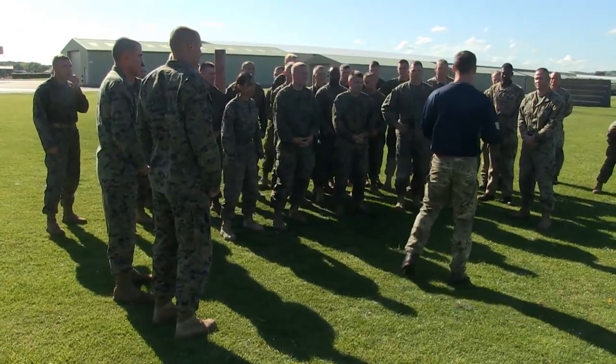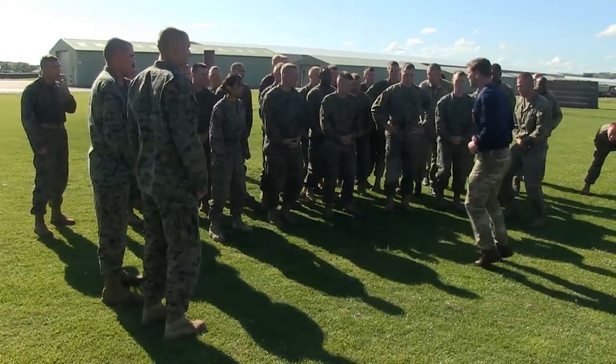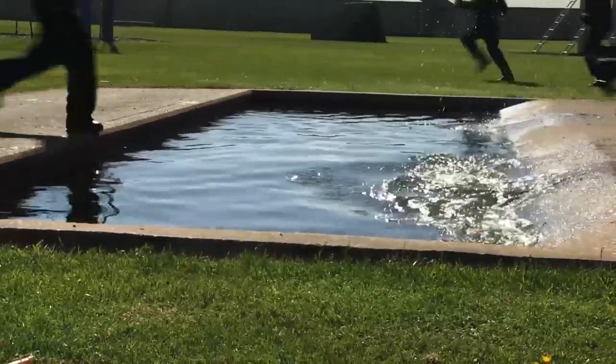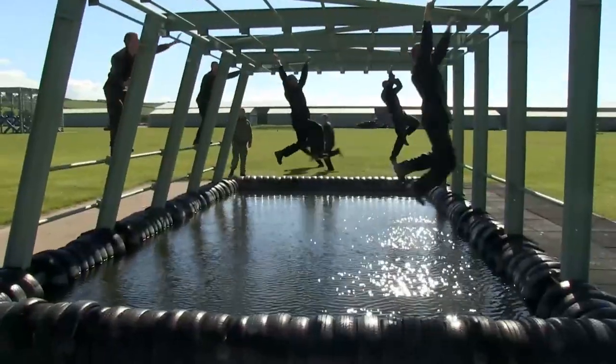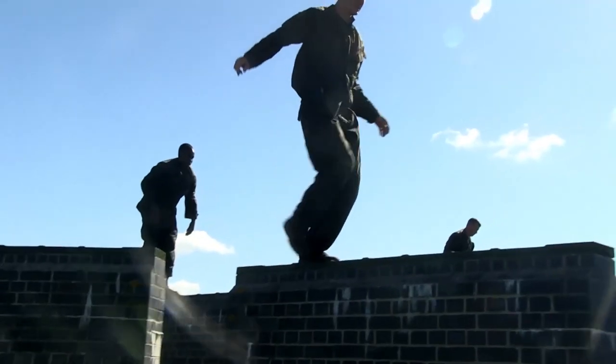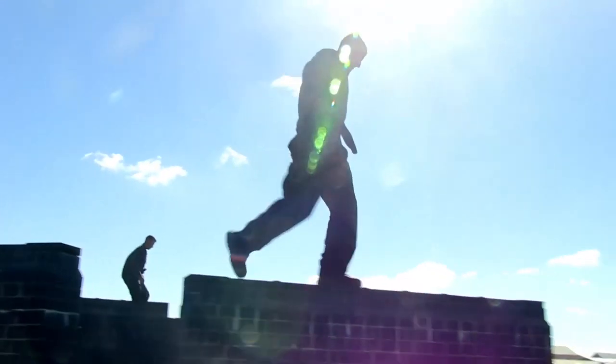The Royal Marines use an obstacle course that's quite a bit longer than ours, with a lot more distance between obstacles and more use of water obstacles — obviously our obstacle course doesn't have any. Their obstacle course is just one test of many tests in order for them to earn the Commando qualification.